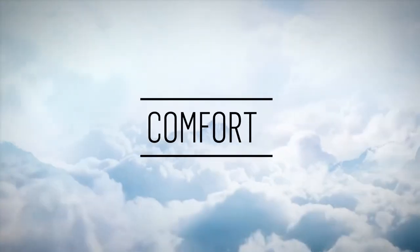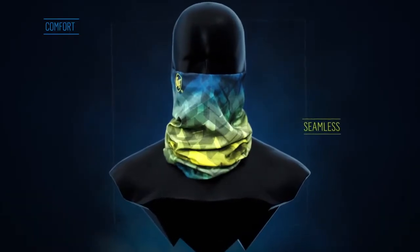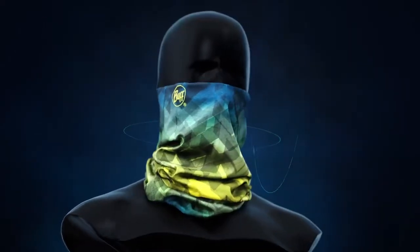Comfort. The seamless knitting technique provides freedom of movement for any outdoor sport.